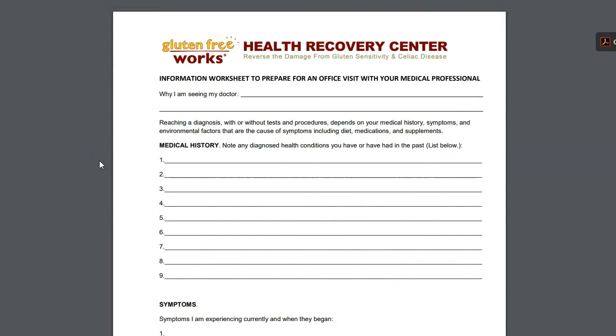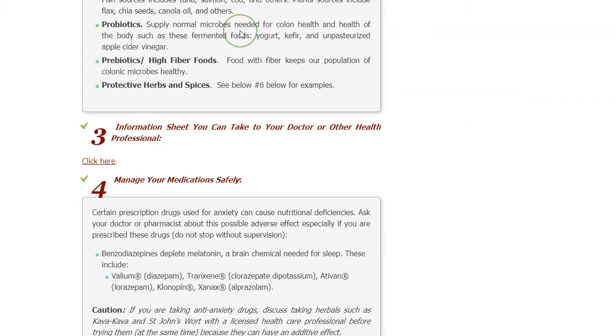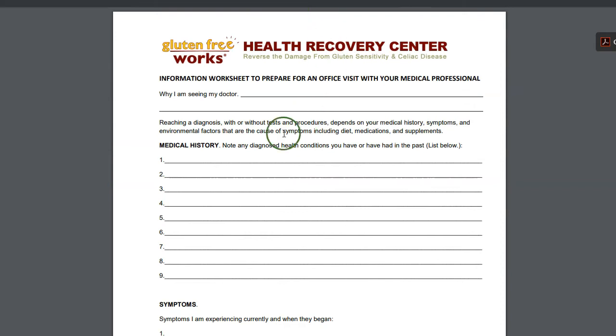Clicking that opens up a PDF on your computer. It doesn't replace the website — you can't see the website, but if you go up and click the little tab, it opens up the website again. I'll click on the tab next to it, and that is this worksheet.